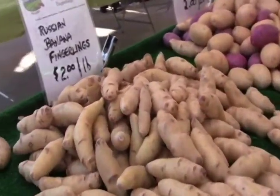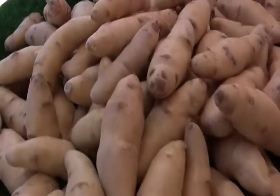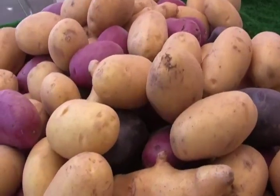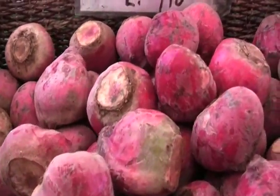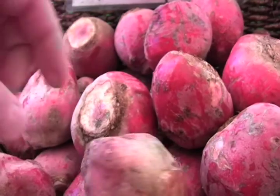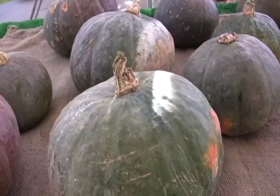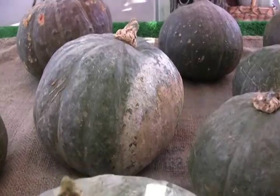And here we're at the Weiser Family Farms. Russian banana fingerlings — these are just amazing, so good for mashed potatoes. Large heirloom mixed potatoes. Beets — look at those beautiful beets. These are multicolored beets, and when you cut into this it's like a rainbow. And kabocha squash. You can't go wrong with kabocha — these are so sweet and yummy.